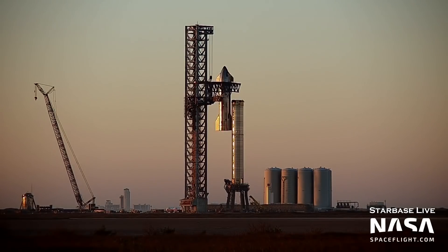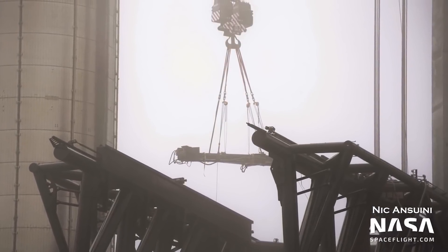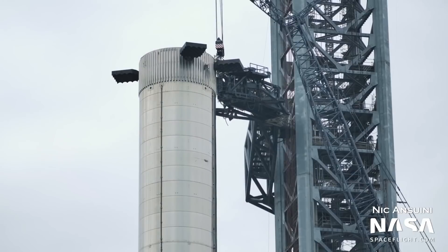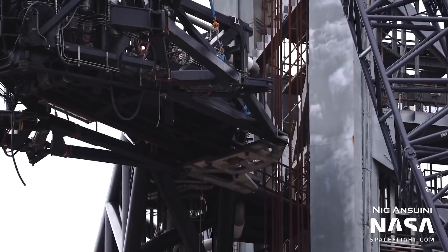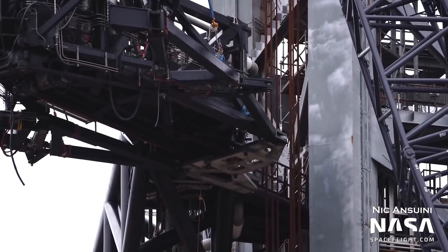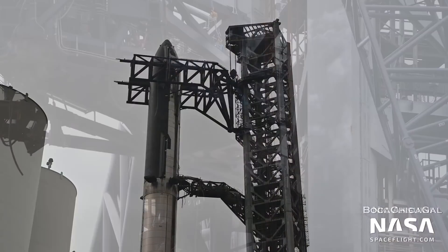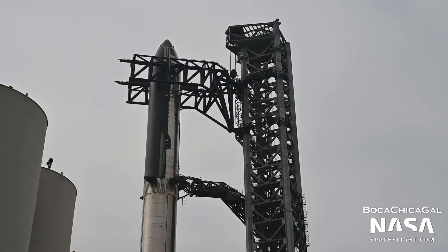SpaceX stacked Ship 20 atop Booster 4 using the chopsticks for the second time. However, this stacking was interesting because several parts of the vehicle's stabilization system had been removed. This claw-like structure on the quick disconnect arm grasps the top of the Super Heavy booster, ensuring that the stack is stable in case of strong winds. This structure was removed earlier in March for an unknown reason. However, SpaceX may have worked around this issue by simply keeping the chopstick arms attached to Ship 20 after it was mated to Booster 4.